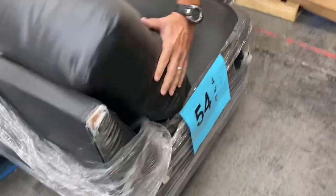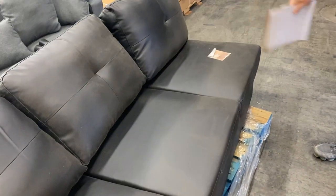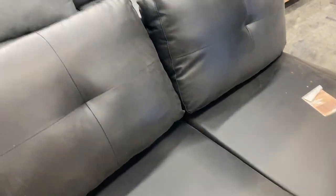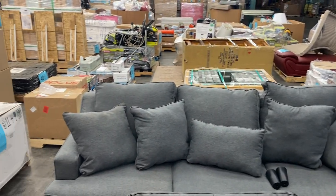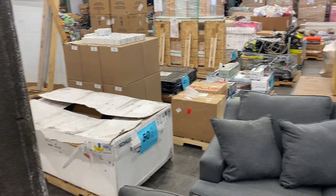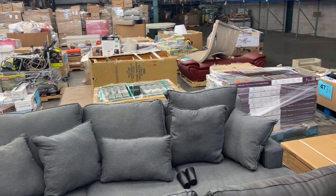Last but not least, number fifty-four — a nice little compact sofa piece. Could go in a dorm room. Good-looking little piece there. Hey, that's all we've got for today. Thanks for watching. We're going to try to get this posted today, if not tomorrow. Bidding usually closes on these pallet auctions pretty quickly, so get on there and bid. We really appreciate your business. Thanks for dealing with me coming back — I'll try to do better next time.